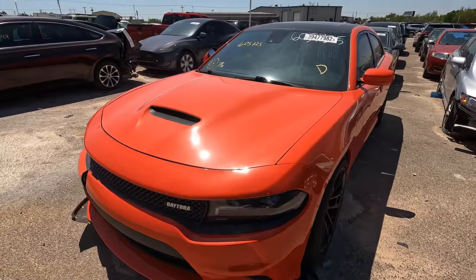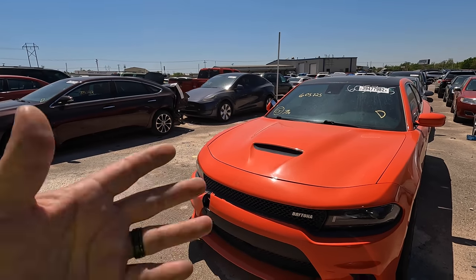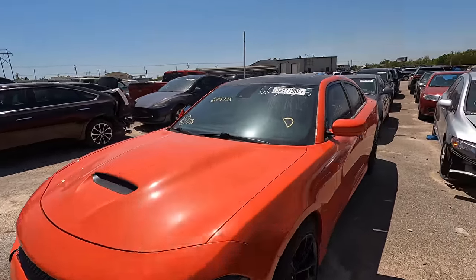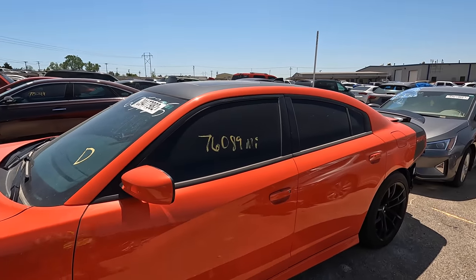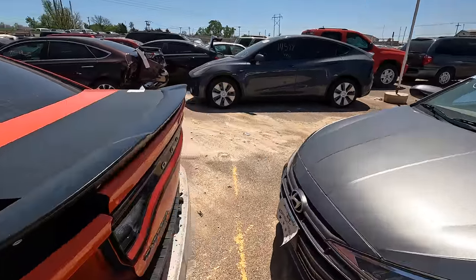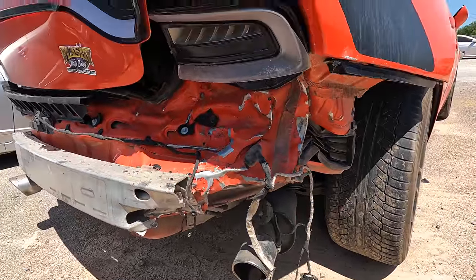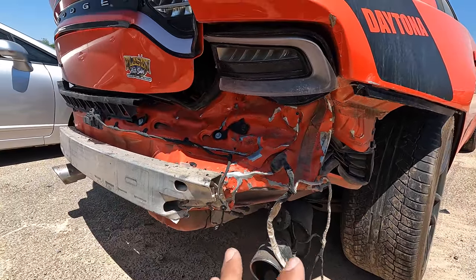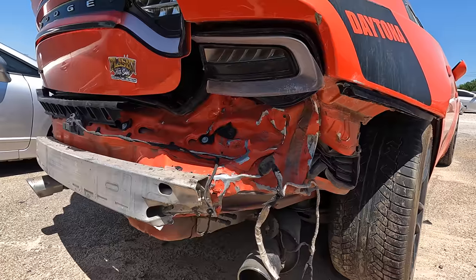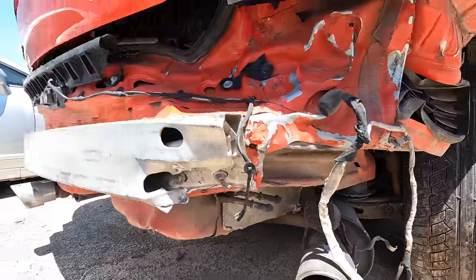This is a 2017 Dodge Charger R/T with the Daytona package. She's pretty in orange, she's got big wheels and Brembo brakes, and she's got 76,000 miles on the odometer. She's got a little problem on the passenger rear quarter. Looks pretty good so far, right? But you get back here and suddenly she doesn't look so good anymore. She took a gnarly hit in a really gnarly way. Fixable? Yeah, I would assume so. Frame rail damage - for sure, there's going to be a lot of work going into this one.